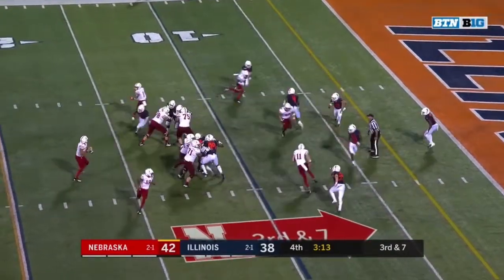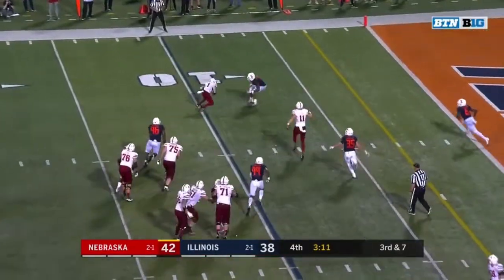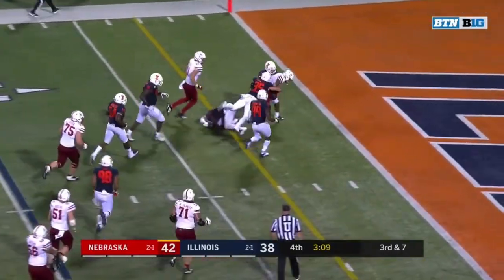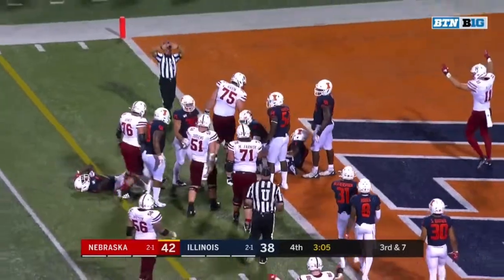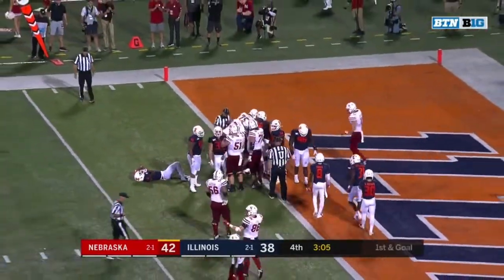They're going man. Third and seven — got him wide open, it's Robinson one-on-one on the edge. Robinson fighting for the goal line, and Wandale Robinson stopped at the one. First and goal, Nebraska.